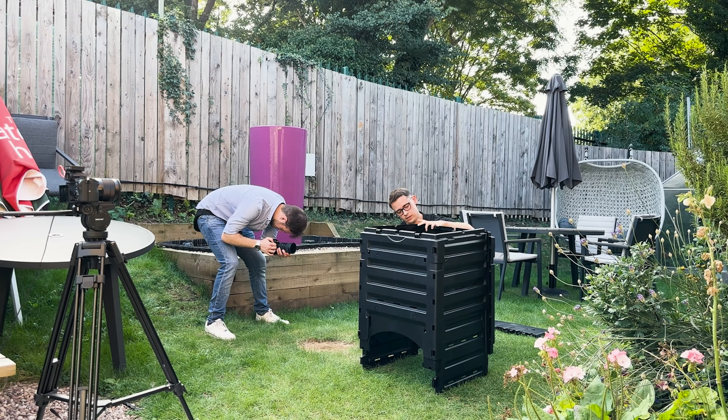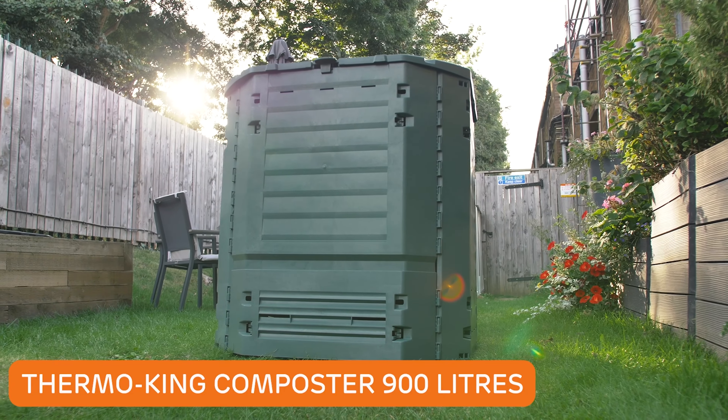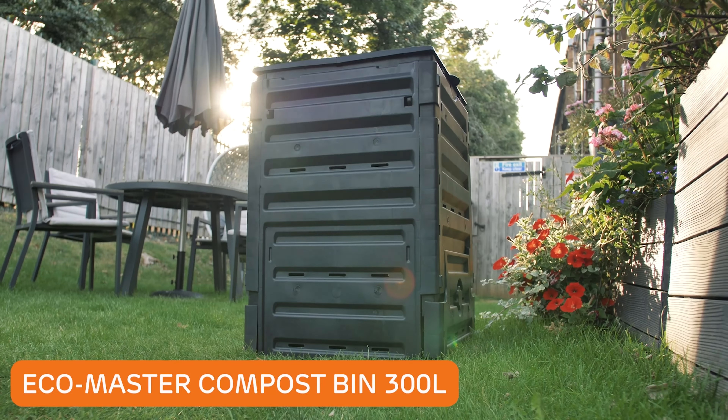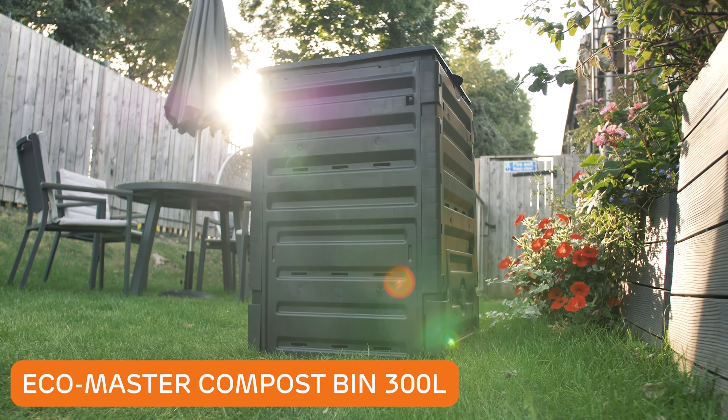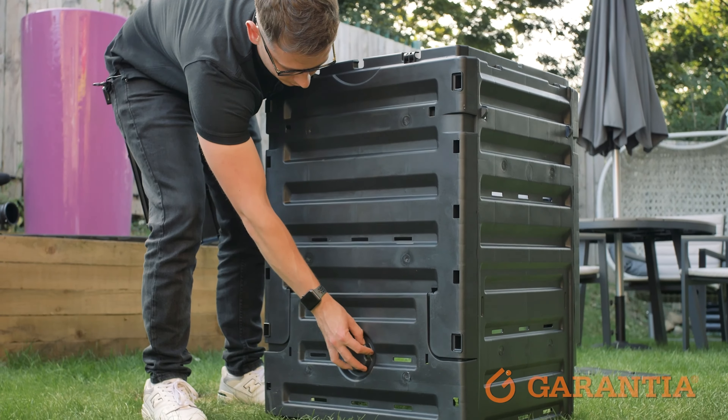So the first job for the marketing team and the video crew is to set up all of our new desks. We've got ourselves some new laptops, which is fantastic — very helpful for editing. We're just going through it, setting ourselves up so that we can get going by Wednesday. It was actually really great to build this marketing space together because it felt like we were embarking on this new journey as a team.